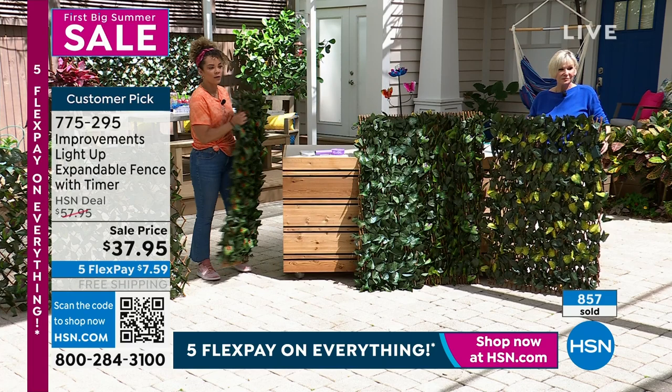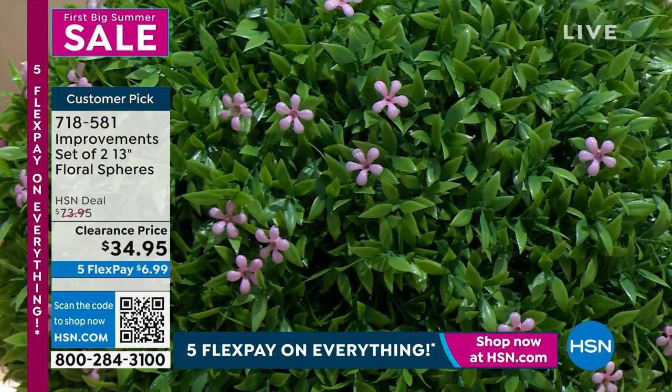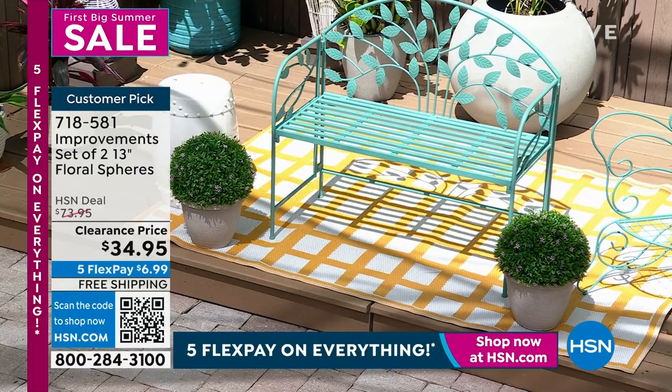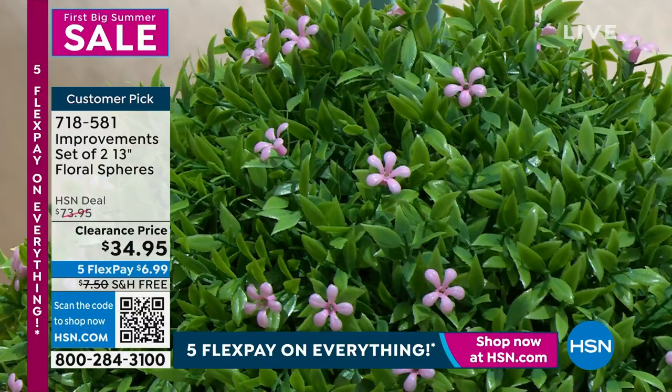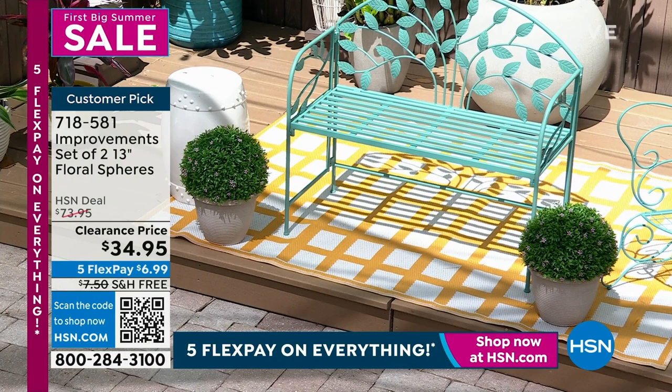Also from Improvements, these floral spheres — what a fun word! It's a set of two, 13 inches in diameter, and we include the stake so you can put it in a pot. There are really cool colors like purple, and we also have white and yellow available. Those are also a customer pick. Item number 718-581. Clearance price $34.95 with free shipping.